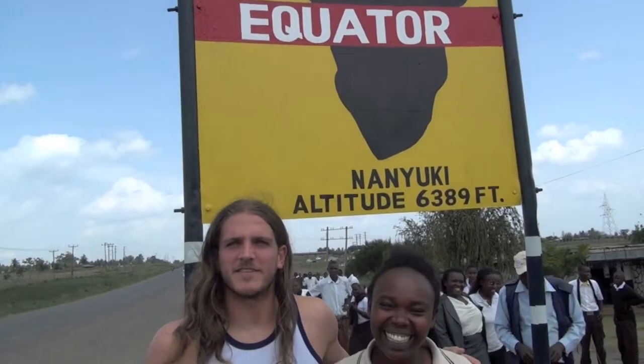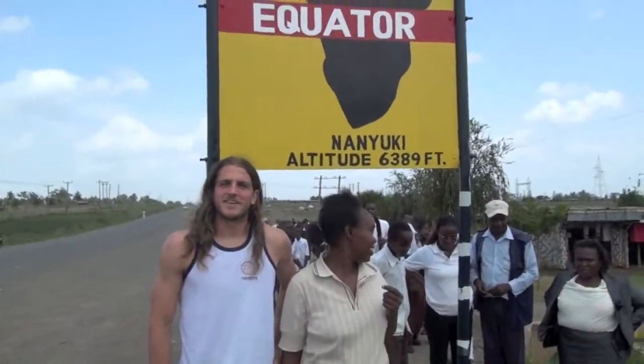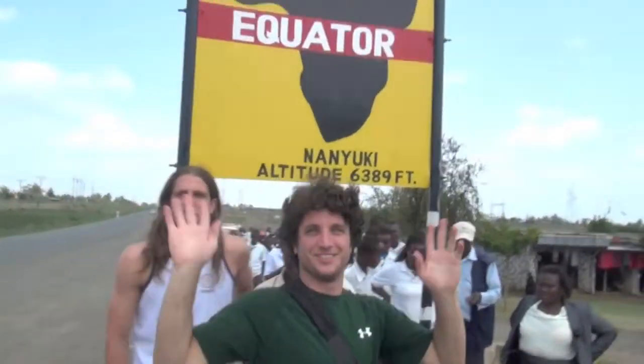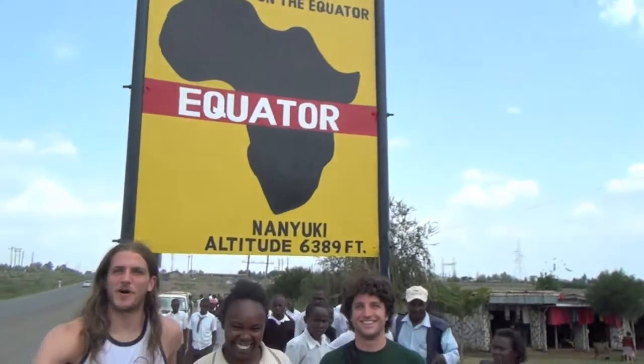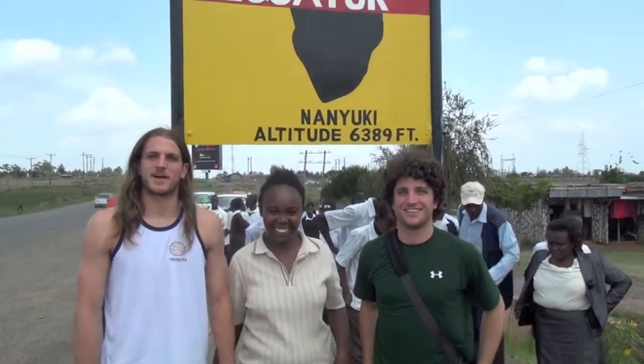We've just arrived at the equator. This is Agnes. We're roughly 18 kilometers from our hotel that we're gonna stay at tonight, and she's gonna do a quick demonstration to show how the water rotates clockwise and counterclockwise as you change from the north to the south.